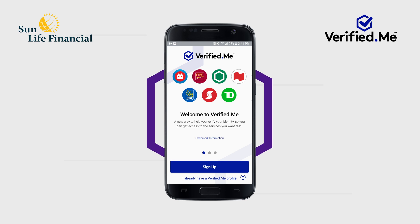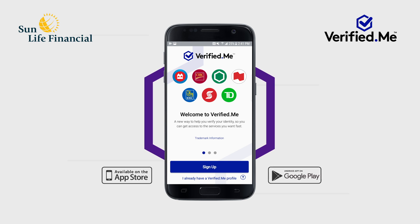If you do not have the Verified Me app installed on your mobile device, you will have the option to download it or open Verified Me in your web browser.